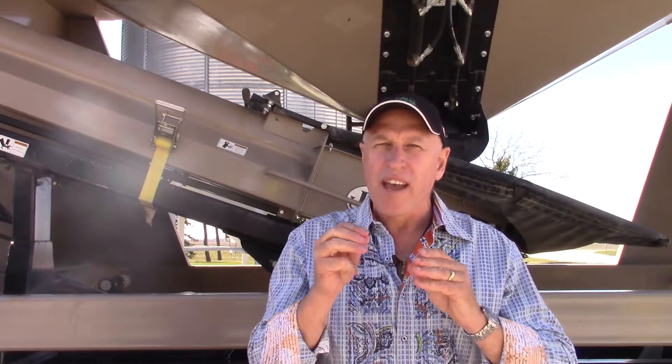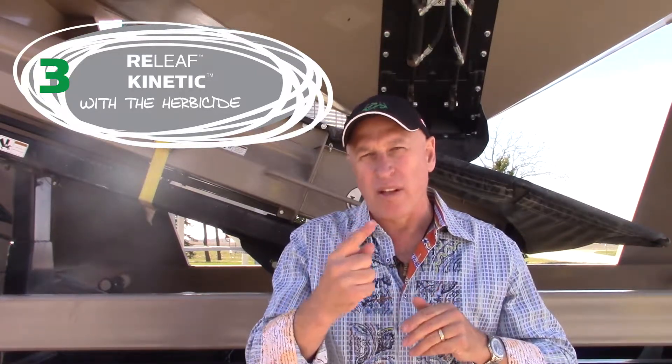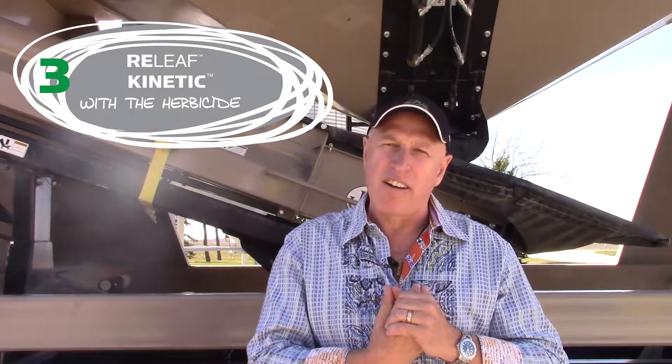The second place we want to use Transit is on the seed, and this is why we've incorporated it into our pre-seed formulation to really help cold start that crop. The third place we use Transit is usually at our herbicide application. This is our second opportunity of a starter fertilizer to really help drive rooting, so we put Transit right into our Relief and our Kinetic line of products.